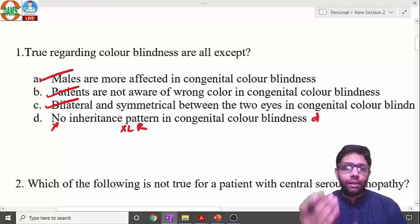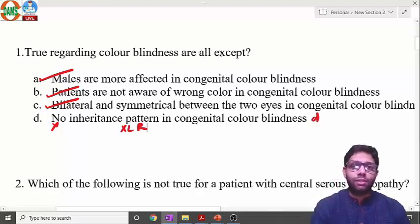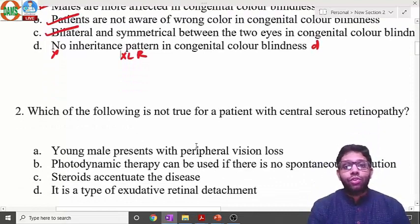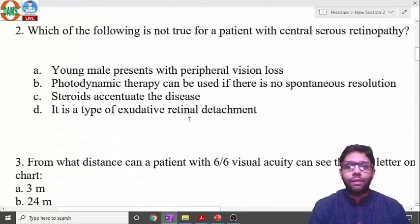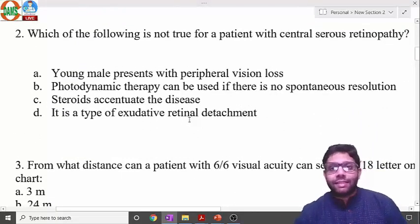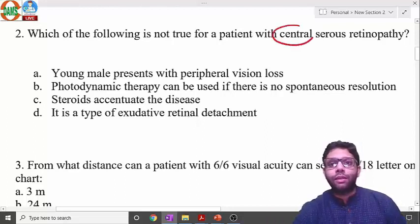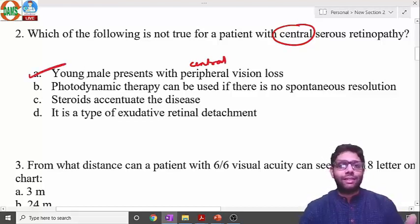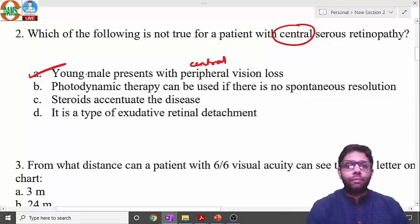The next question is about CSR — Central Serous Retinopathy — an important topic. It is also seen in young males, but the central retina is involved. If there is central involvement, the patient will have central vision loss, not peripheral vision loss. That makes this the incorrect statement, and therefore the correct answer to the 'except' question.